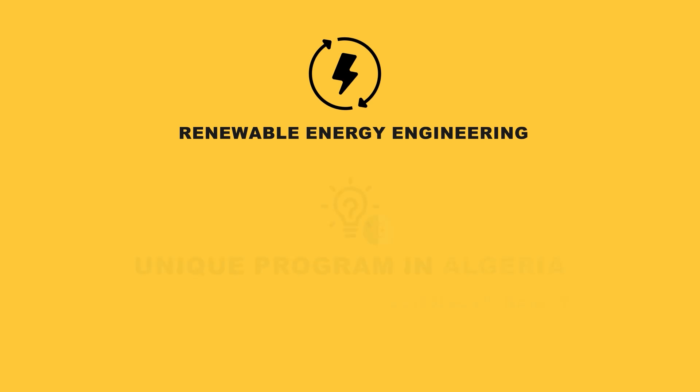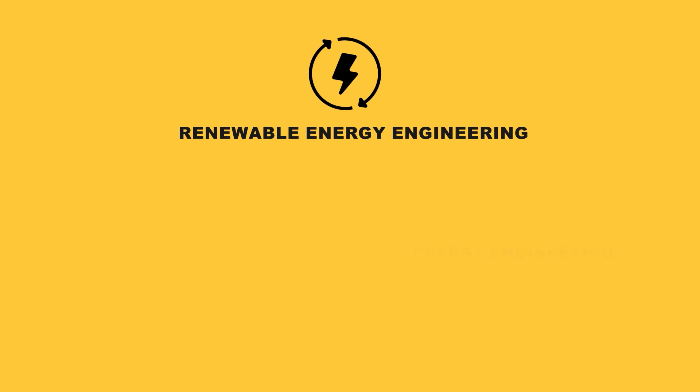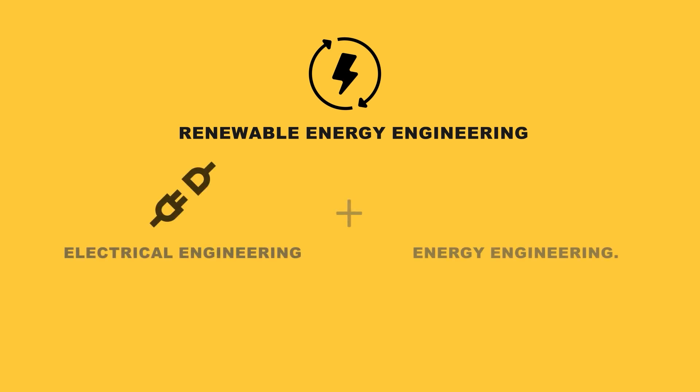The Renewable Energies Engineering Training Program, which is offered by our school, is unique in Algeria, thanks to the multidisciplinarity and diversity of its constituent courses. The originality of the syllabus stems from the coherent and synergic combination of its two cornerstone disciplines: electrical engineering and energy engineering.